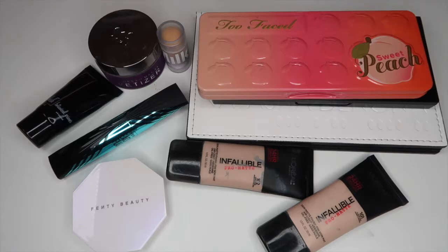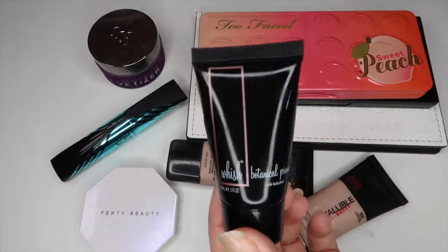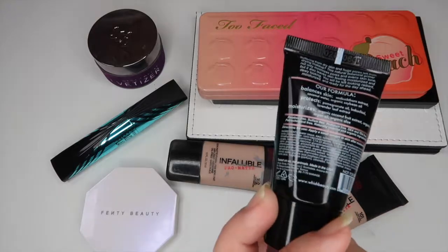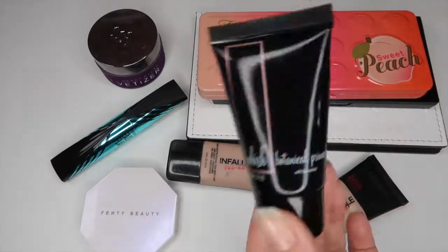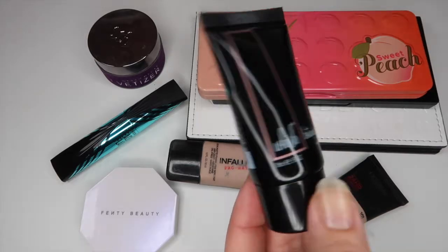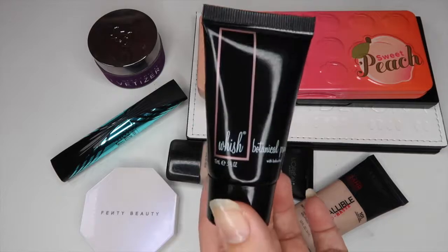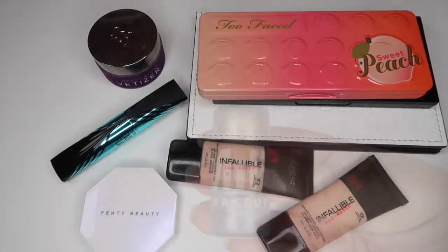I have two primer products here. The first is a primer I got in a subscription box — this is the Wish Botanical Primer. It doesn't feel like there's a whole lot in here; it feels like it's half empty, so I think I can get this done by the end of the month. Honestly, if I use this for a week straight I could probably use it up, so I just want to try this out and get it out of my collection.